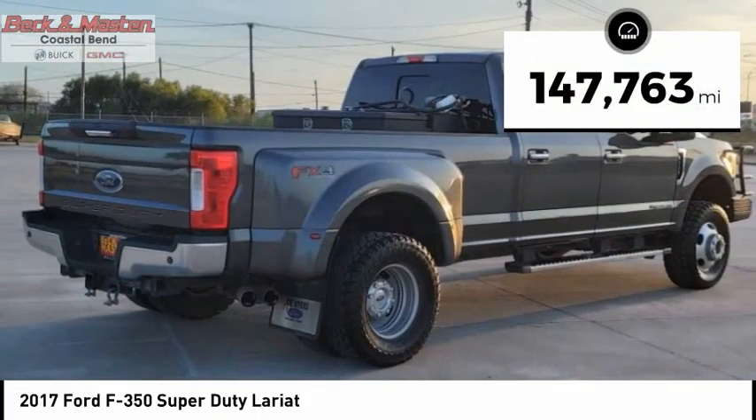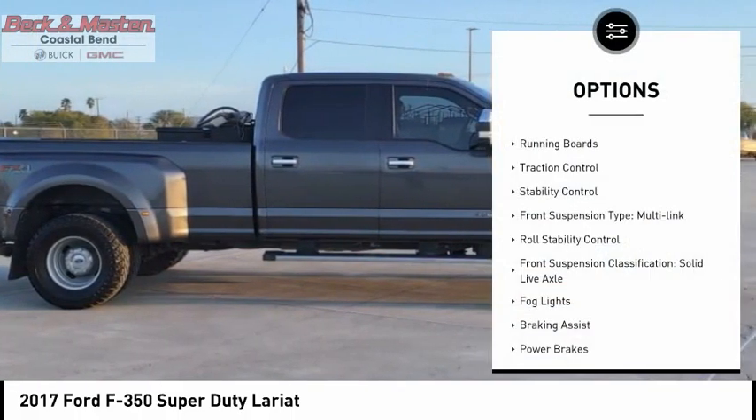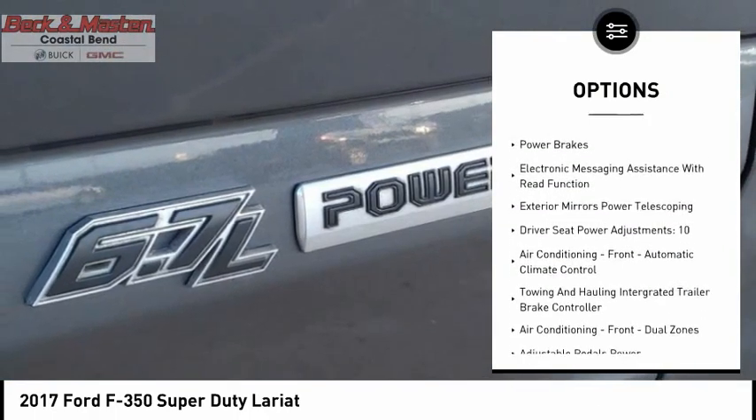This vehicle has less than 150,000 miles. Here are some of this vehicle's great options: running boards, traction control, stability control. Front suspension type: multi-link. Roll stability control.